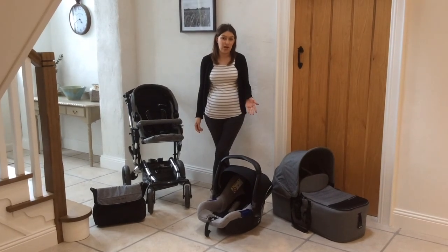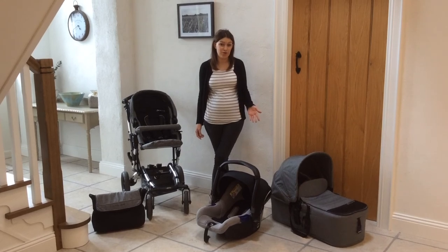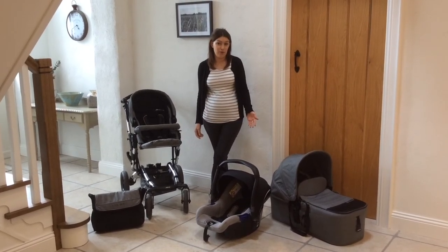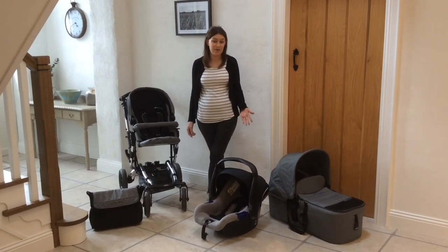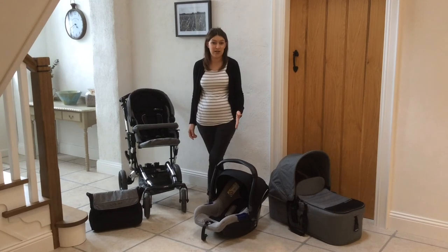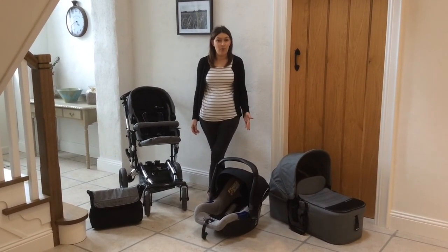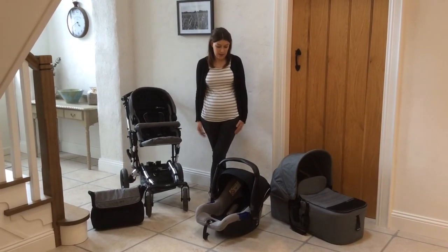We really wanted to get something which had good quality, was durable, and would last should we be fortunate enough to have more children. The brand that we decided on after looking around and researching was Hannay — I always thought it was Jane but it's a Spanish brand so it's pronounced Hannay — and our local supplier was Samuel Johnson's based in Belfast, which is where we ended up getting this.